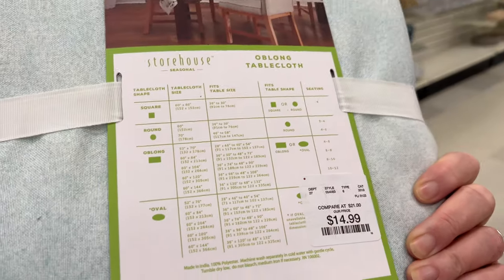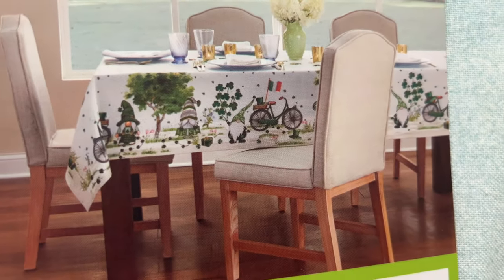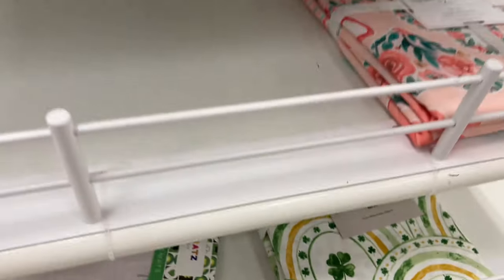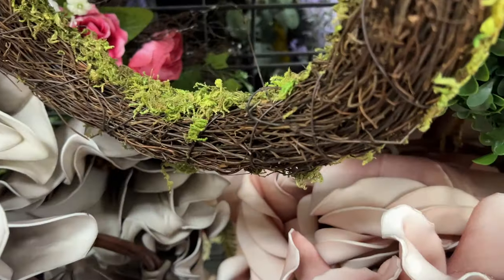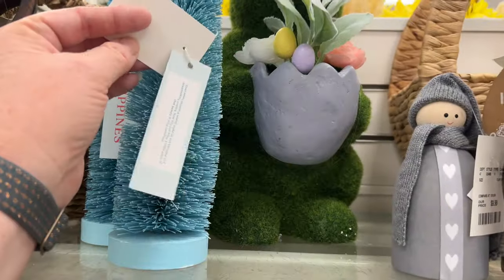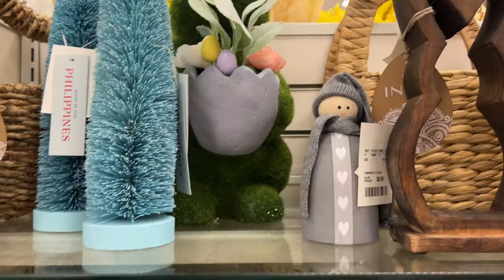I loved this tablecloth — I think it's so cute, probably because it has gnomes. I didn't buy it though because I don't really need a St. Patrick's Day tablecloth. I really think these foam flowers are so beautiful. They have wreaths — which is what these are — and they also have stick flowers with long tall stems that you'll see a little later in the video.